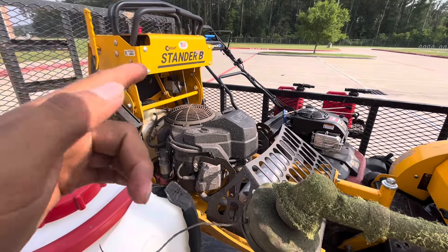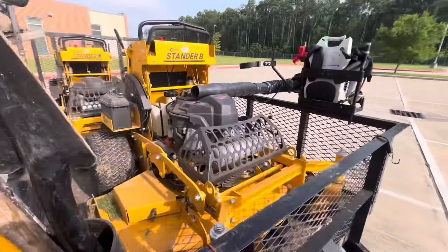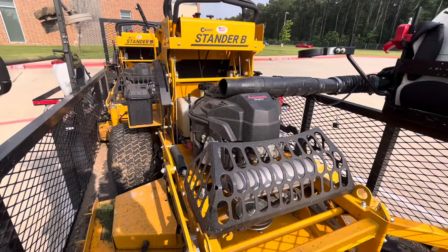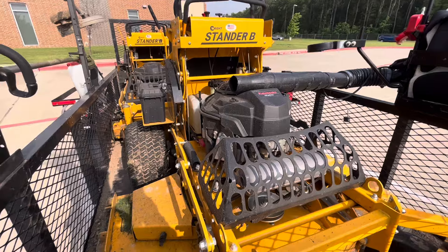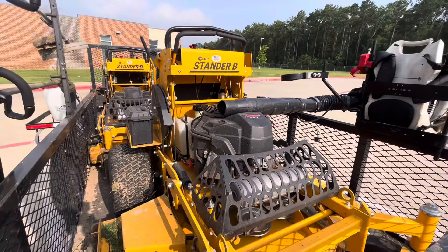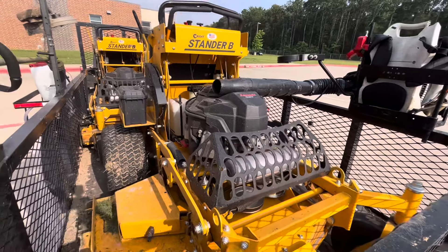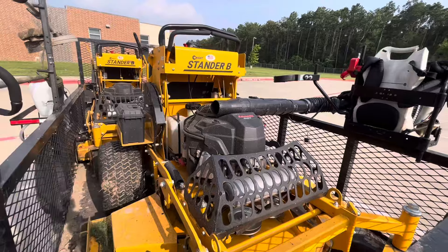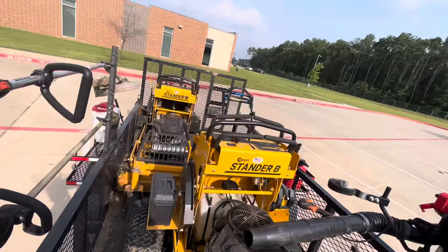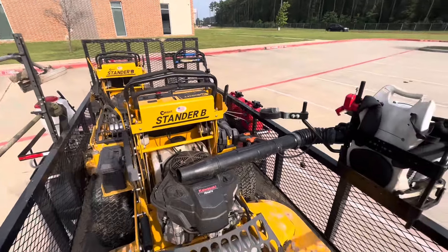The 32-inch Stander B is my primary mower — it gets us through those back gates and we usually do the front with it too. Up here in front is the Stander B 52-inch, which we bought brand new. Perfect mower — cut quality is great, it handles great, the weight is great. The reason I sold the Gravely for this one was because I could clearly see the difference in cut quality, and the handles were so much better. It has about 150 hours on it now. Those are the three main mowers.